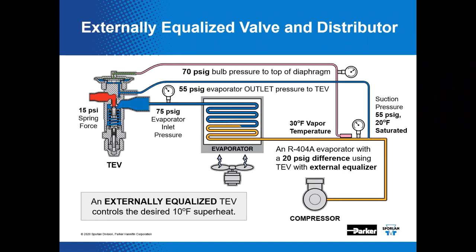A TEV with an external equalizer overcomes this problem by allowing the pressure at the outlet of the evaporator near the bulb location to be supplied to the underside of the diaphragm. This pressure derived from a location near the sensing bulb allows it to control refrigerant flow to maintain a normal amount of evaporator superheat. An external equalizer is simply an external method for the TEV to sense evaporator pressure.